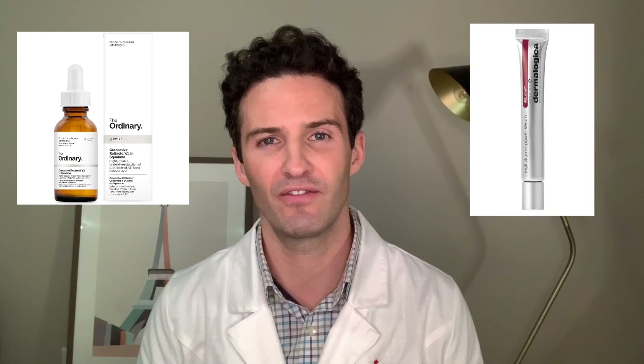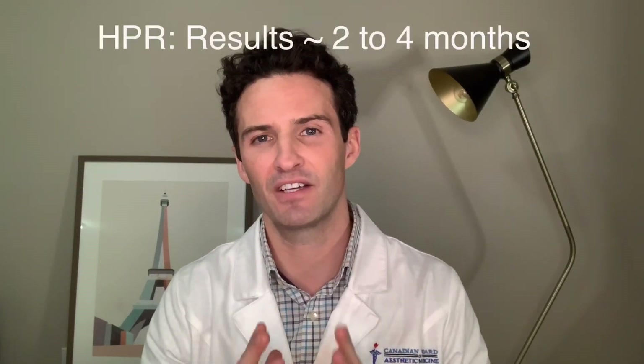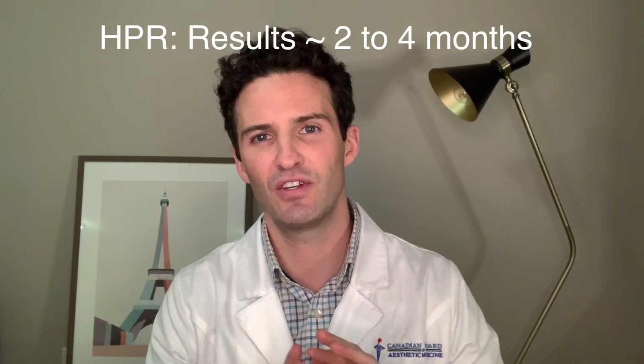Your final product is HPR, or hydroxypinacolone retinoate. This product is your newest form of Vitamin A and it's supposed to be as effective as your tretinoin. However, there's no irritation associated with it, so it's kind of new on the market. There are limited studies, but it's pretty interesting.